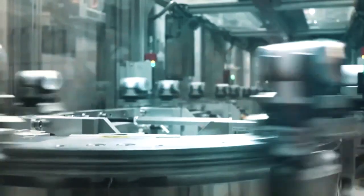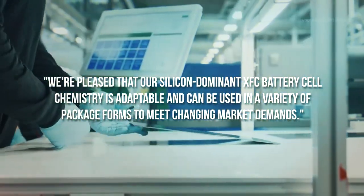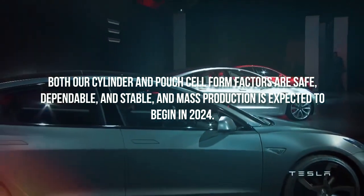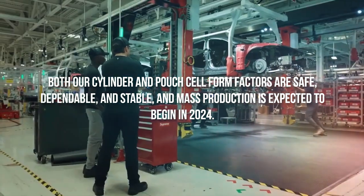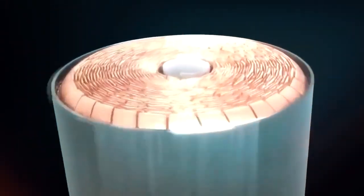Meierstorff continued: We're pleased that our silicon-dominant XFC battery cell chemistry is adaptable and can be used in a variety of package forms to meet changing market demands. Both our cylinder and pouch cell form factors are safe, dependable, and stable, and mass production is expected to begin in 2024. We're in advanced talks with a number of major manufacturers about supplying them with a variety of XFC cells, which will allow for a quick transition to a zero-emissions electrified future.